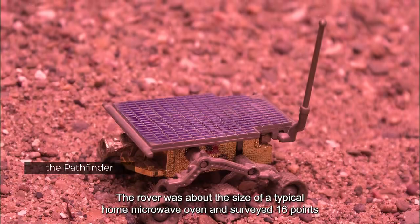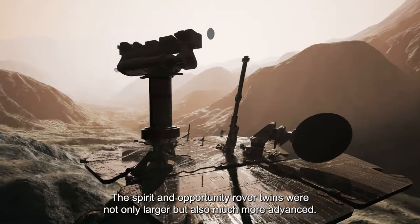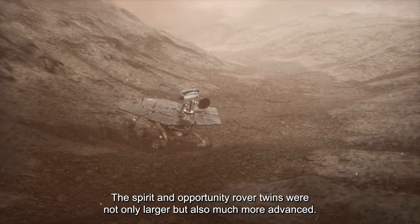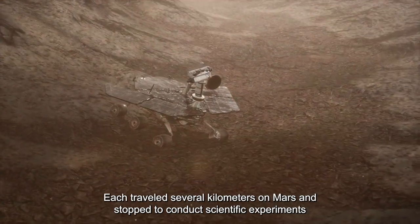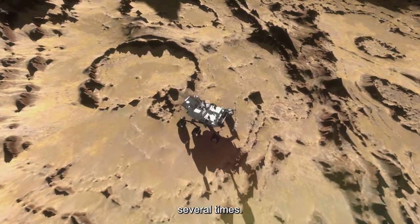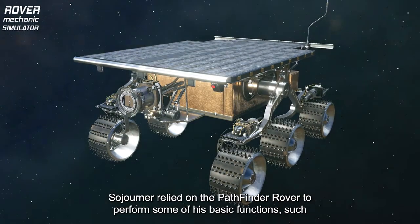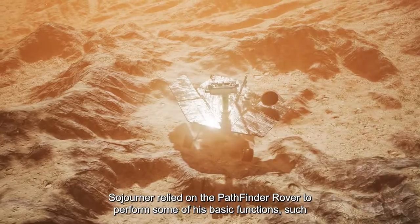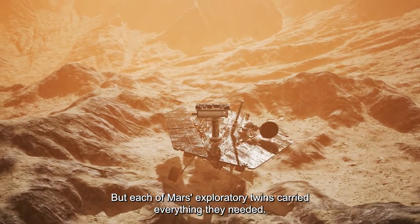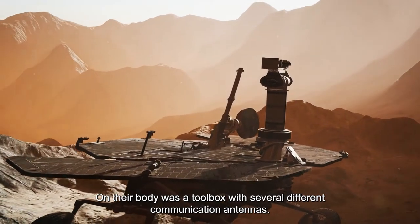Sojourner was about the size of a typical home microwave oven and surveyed 16 points near the landing site. The Spirit and Opportunity rover twins were not only larger but also much more advanced. Each traveled several kilometers on Mars and stopped multiple times to conduct scientific experiments. Sojourner relied on the Pathfinder rover to perform basic functions such as communicating with Earth, but each of the Mars explorer twins carried everything they needed.